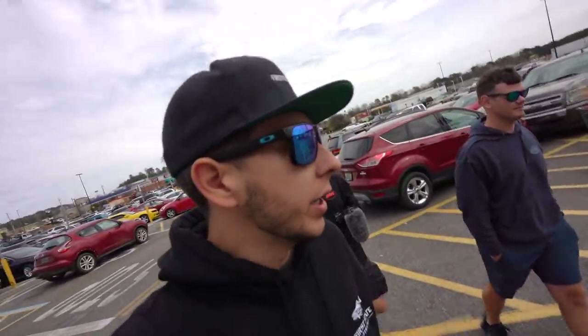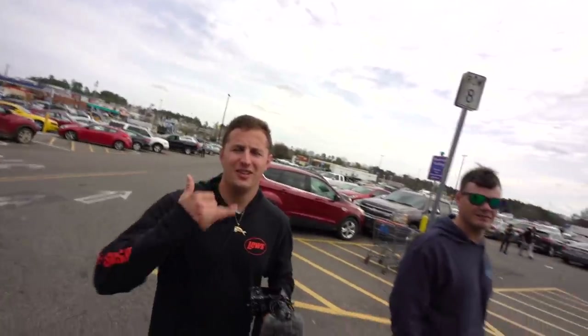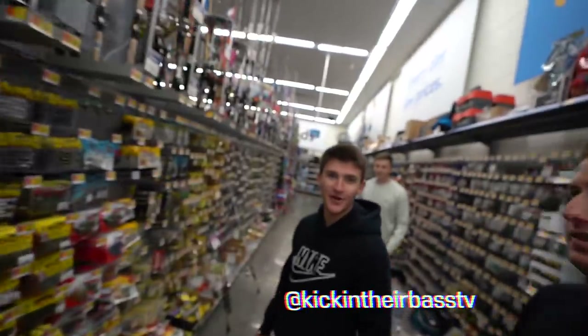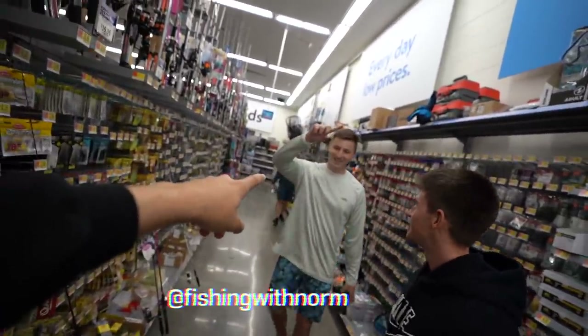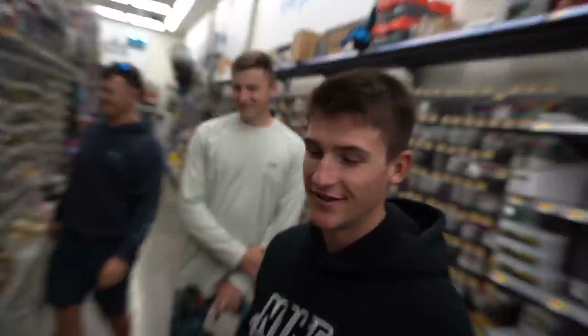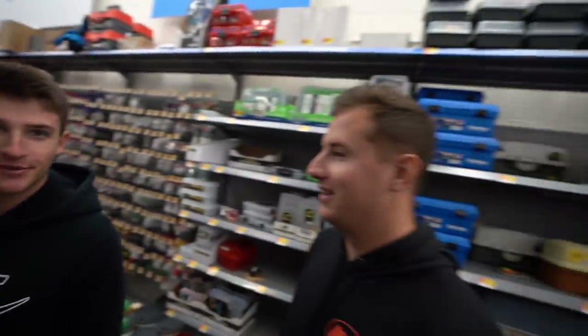We're here with some buddies - we got Ryan is Fishing right here, we got Yak Pack Outdoors right here. We're gonna be doing a little fishing challenge. So we actually came in here, we have the squad - we got Kicking Their Bass TV also with Norm in here. This is like the YouTube life right here.